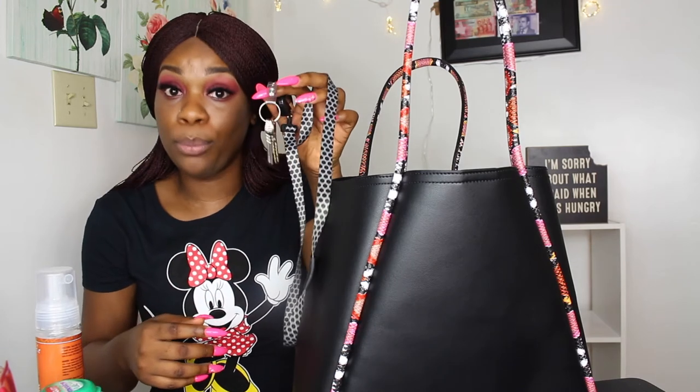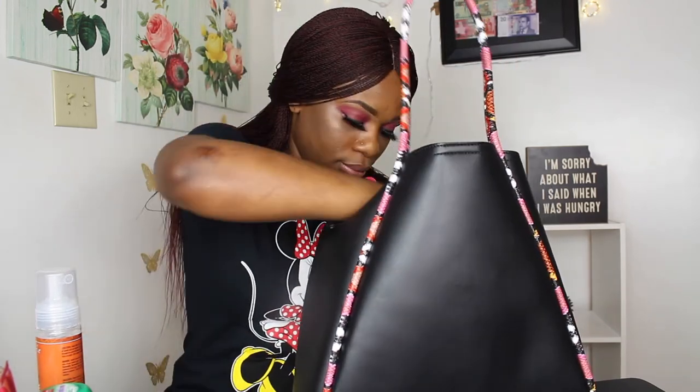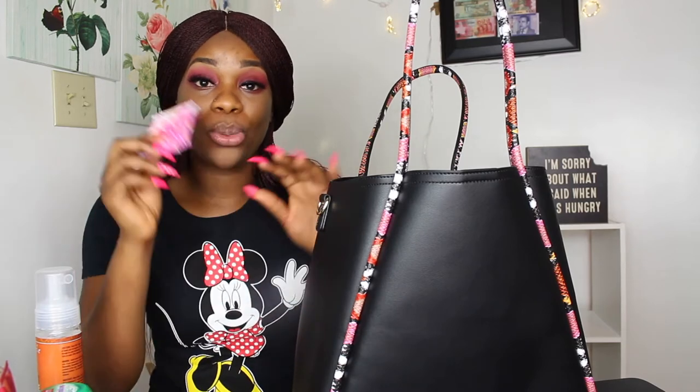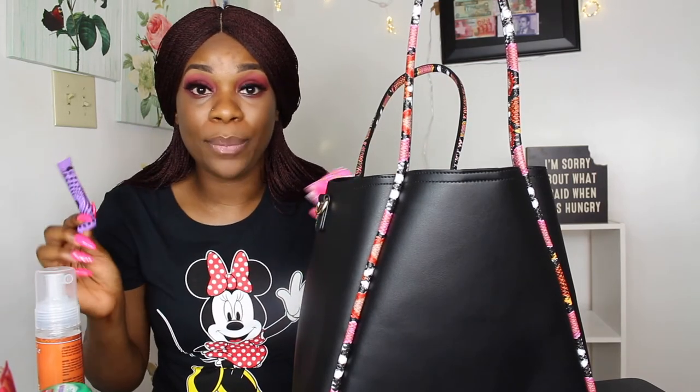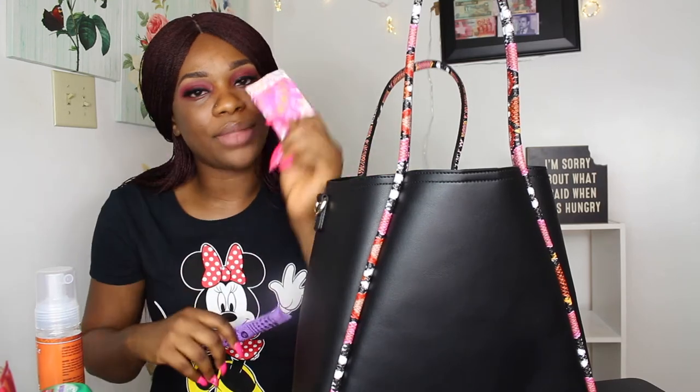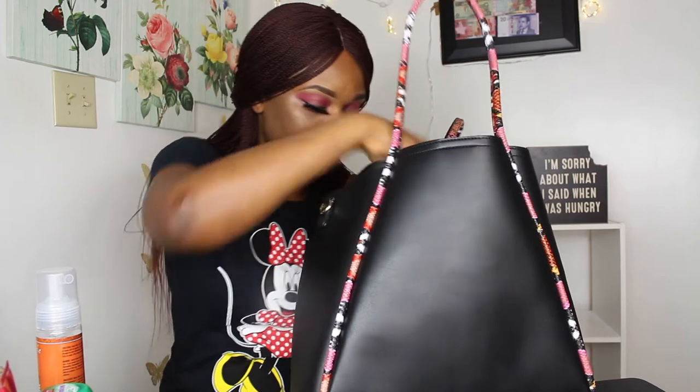Every girl probably has these in their bag — panty liners. When you're staying at work for 10 hours, these are essential to make sure your day goes smoothly. I also have tampons because you never know when things happen or when your period comes on, and you're not going to your house just to change — so you need extras.